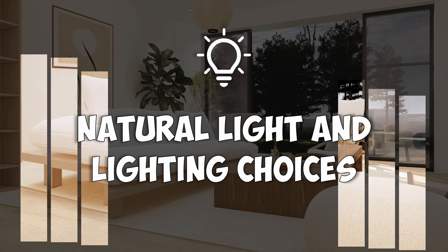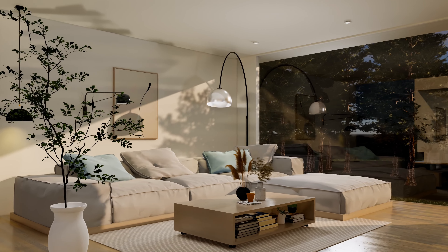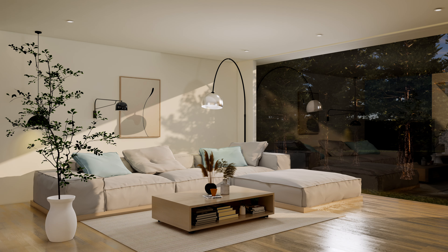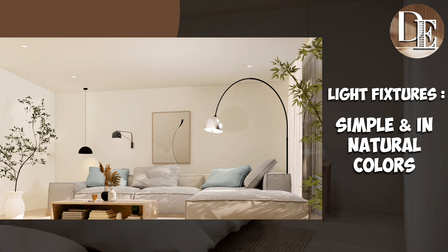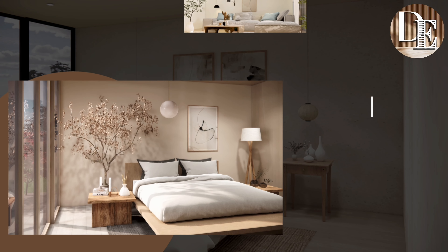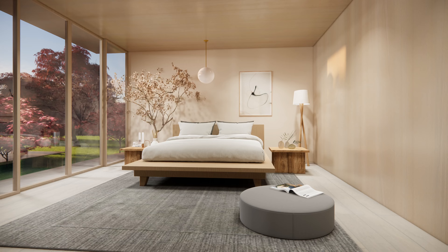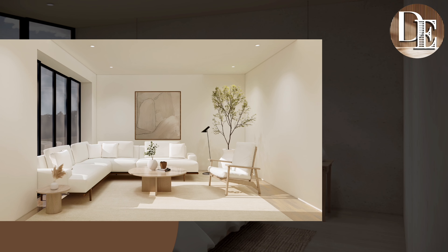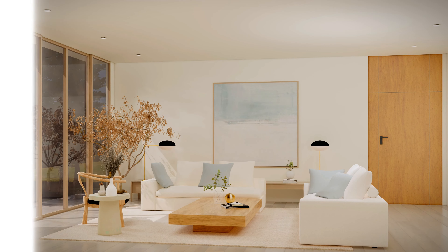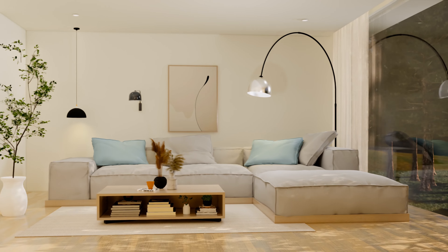Number 6: Natural light and lighting choices. In Japandi, windows and lights are important — they bring in natural light and create a sense of space. The big idea is to have as much natural light as possible, making your place look bigger and more open. Japandi also favors simple window treatments, like light curtains or nothing at all. Choose light fixtures that are simple and in natural colors — think of a plain floor lamp or ceiling lights that don't stand out too much, giving off a warm, soft light. You can also use candles or small lamps to make cozy spots. Natural light makes a room feel fresh and alive, so aim for a space that feels open and bright during the day and warm and cozy at night.